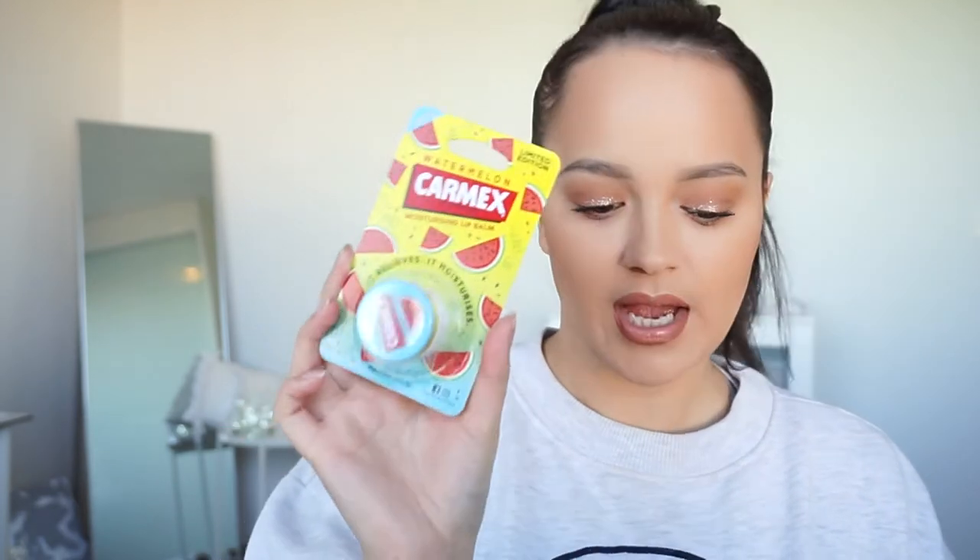This was literally like $2.99. I love Carmex — I just like the warming feeling on my lips that it gives. I love watermelon-scented things, so I'm going to try that one out.